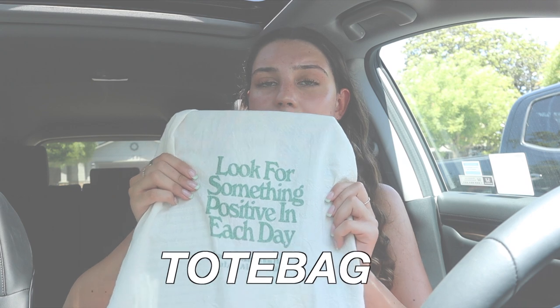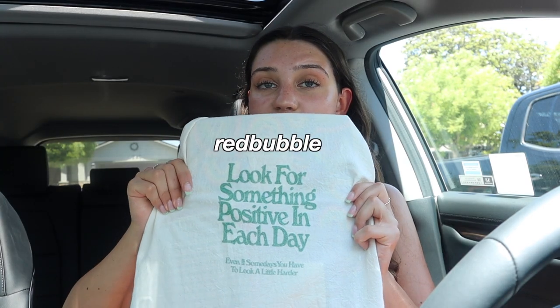The next thing is this tote bag from Redbubble. I love the quote on it and I've just been loving carrying it to workout classes, coffee shops, my nail appointment — whatever it may be. It looks really good with a little beachy summer outfit.